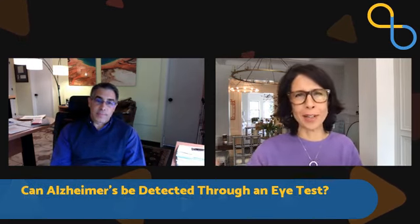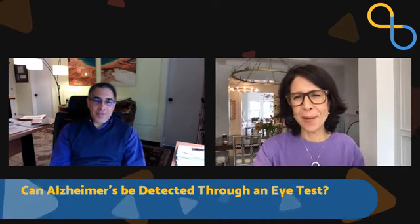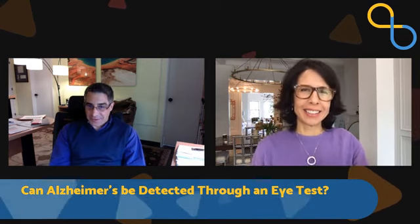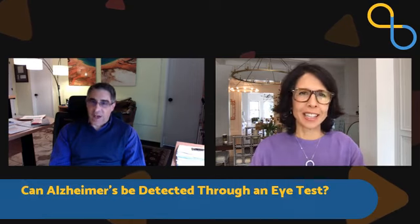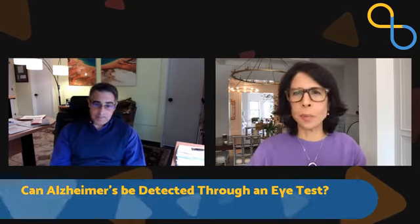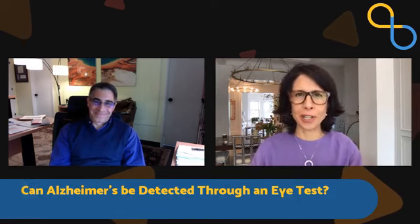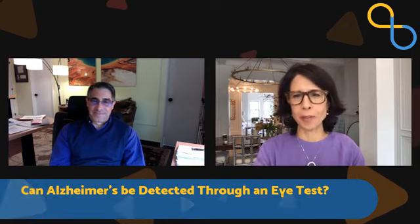We just had a viewer say, 'I'm in Florida, sign me up.' If you're in the Tampa area, it's the Baycare health system — either Morton Plant Hospital or St. Anthony's Hospital in the Tampa area. We'll post this on beingpatient.com once we finish this interview and upload it, and we'll provide the information.